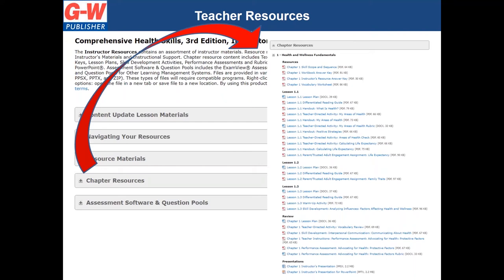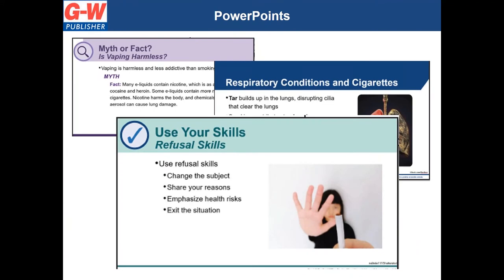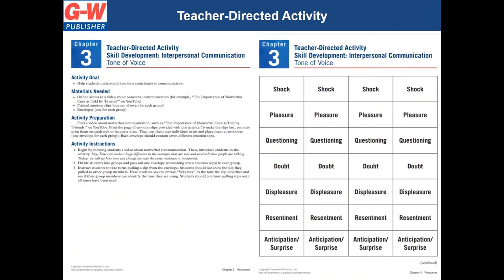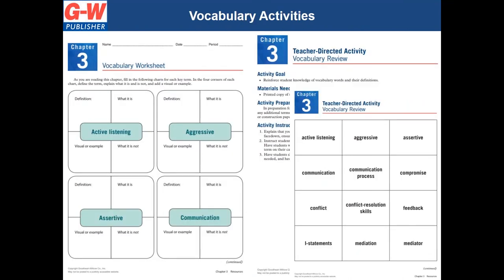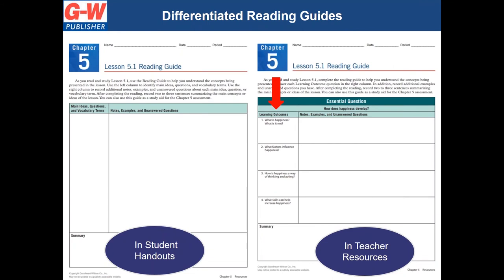Teachers will have access to detailed pre-made lesson plans, ready-to-use editable PowerPoint presentations, skill development activities, teacher-directed activities, and performance assessments that include editable rubrics. Every chapter includes a skills-based summative performance assessment to reinforce valuable health skills. Also included in teacher resources are parent-trusted adult engagement homework assignments to encourage discussions and extend learning into the home, vocabulary practice, and case study assessments.